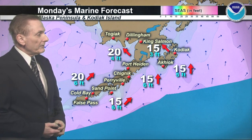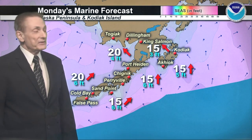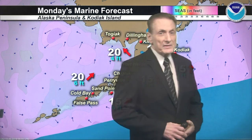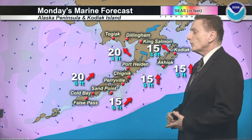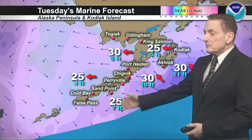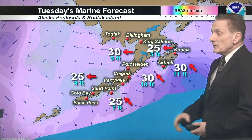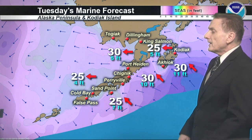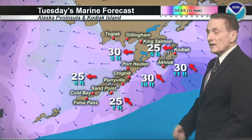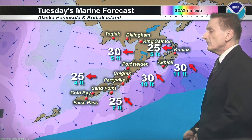Sitkanak to Cape Sarichef: southwest at 15 with 6-foot seas. North side of the Alaska Peninsula: varying seas, southwest 20, southeast 20 for Bristol Bay. For Tuesday: east to southeast winds at 25 knots for the Alaska Peninsula, east winds coming up to 30 knots for Bristol Bay and from Castle Cape to Sitkanak. Sitkanak up the east side of Kodiak: southeast 30, 11-foot seas. East 25 for Shelikof Strait.